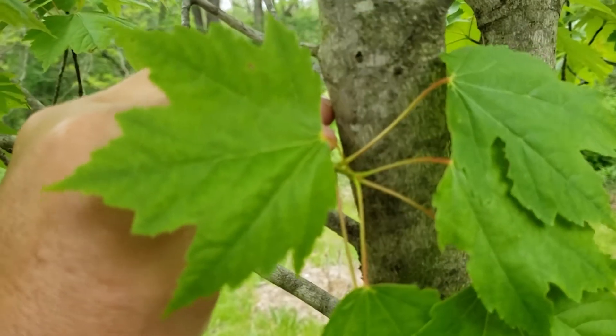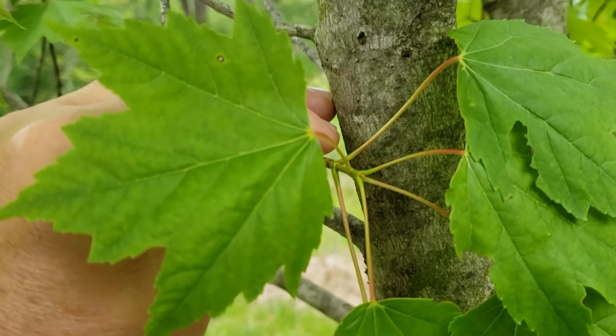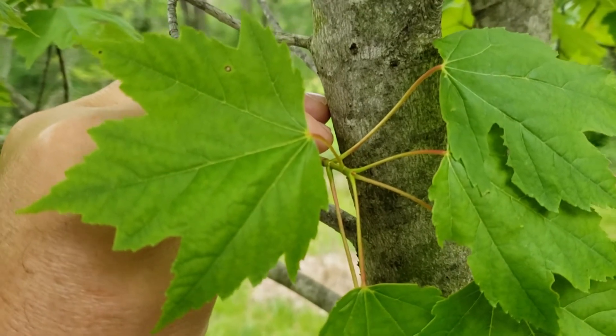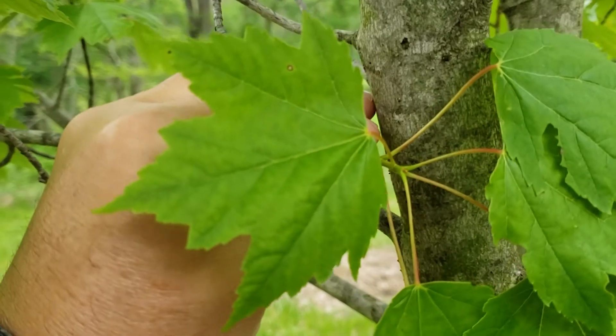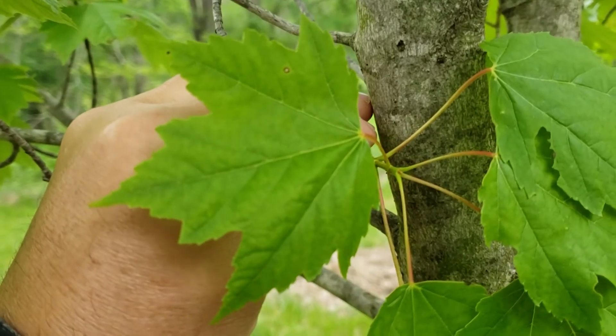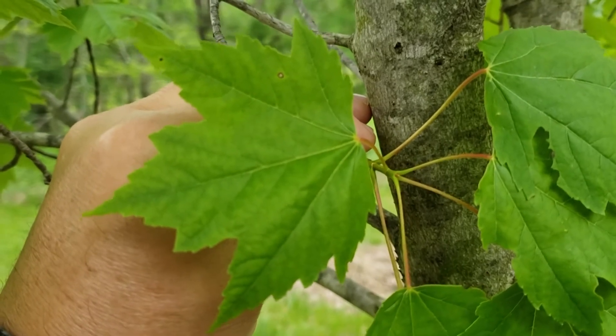This is a soft maple, meaning it does produce its fruit and seeds very early in the summer and is one of the first of our native trees to flower in the spring. Our hard maples will have a tendency to flower later in the season and their fruit ripens in the fall.